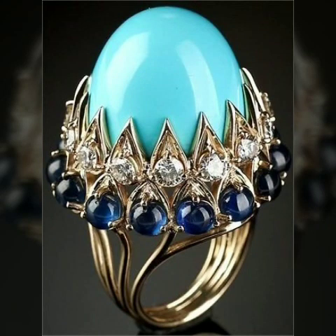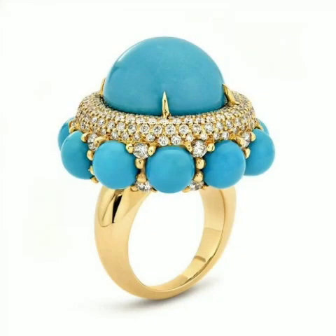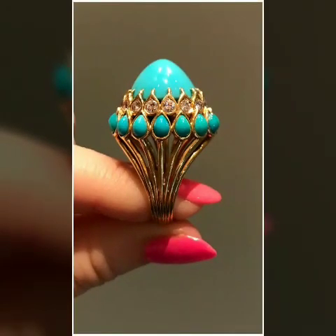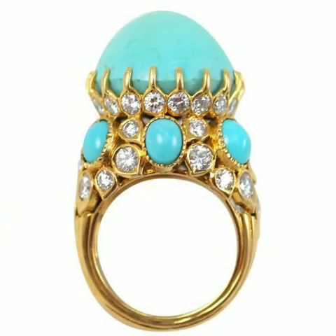If you are new, subscribe to our channel and visit our channel now. Our channel provides pretty beautiful and adorable ideas about fashion — there are many types of fashion ideas, footwear designs, and outfit designs. Visit our channel now. Thanks for watching — see you in the next video, thank you!